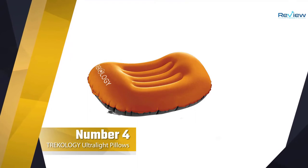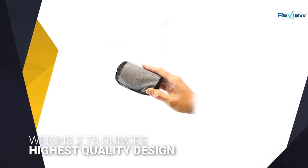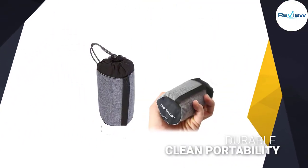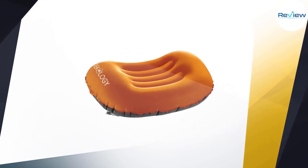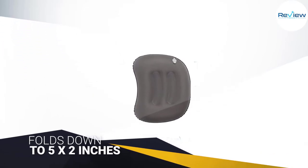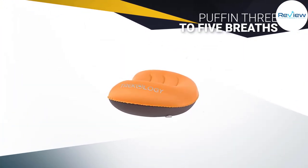Number 4: Trekology Ultralight Inflating Camping Pillows. Trekology's Camping Pillow is one of the highest quality options you can buy on a budget. Its design offers neck and back support with layers of durable, water-resistant TPU fabric. To inflate the pillow, puff in 3 to 5 breaths. You can sleep without worrying about excessive movement — the backing is made from a slip-resistant material that prevents your head from moving around. It folds down to 5 by 2 inches and weighs 2.75 ounces. It comes with a stuff sack for easy, clean portability.